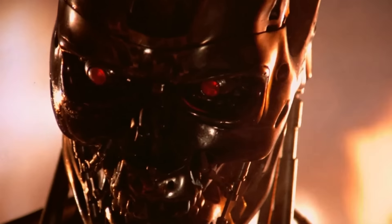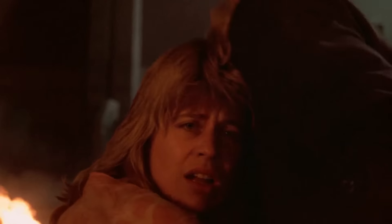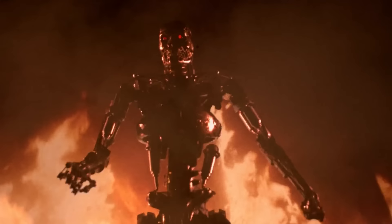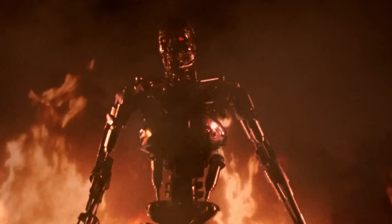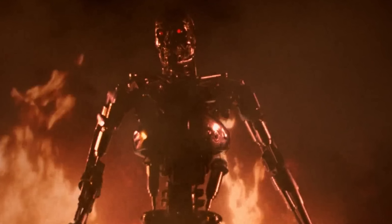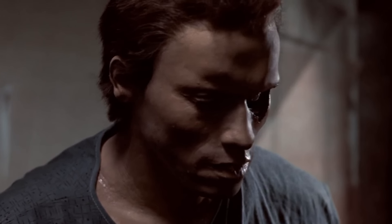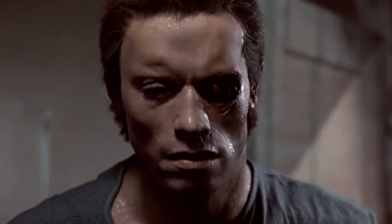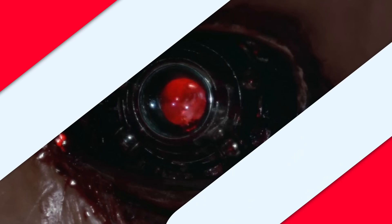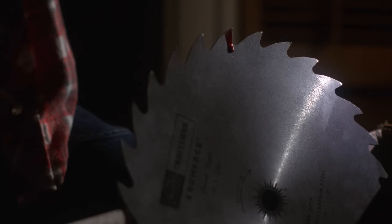Remember the iconic sequence that had The Terminator's flesh burned and his robotic endoskeleton disclosed in the process? That particular effect was pulled off by using a specially constructed endoskeleton suit and pyrotechnics. Also, you'll be surprised to learn that the prosthetic model of Arnold Schwarzenegger's face took about six months to create.